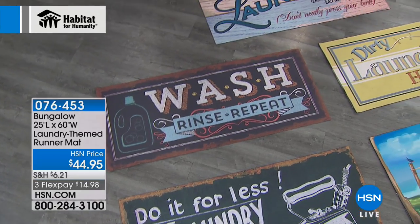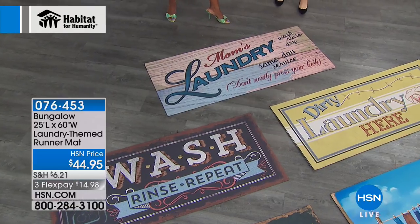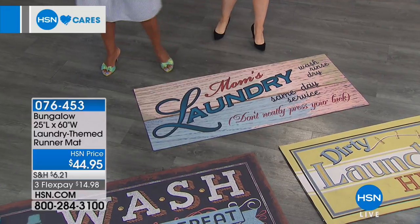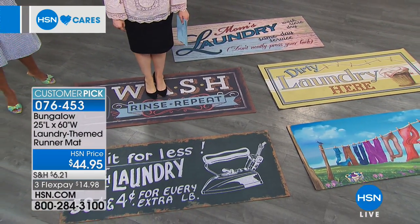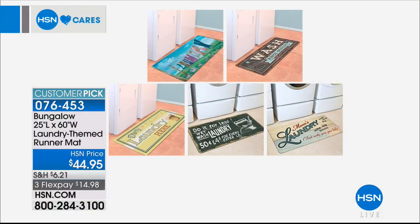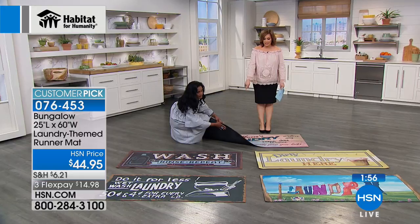Two new ones this year: Mom's Laundry — 'don't press your luck' — and a chalkboard fill-in look called Do It For Less. The laundry room can be a dangerous place — it's slippery and wet. This is non-skid with skid resistance backing. At only one-eighth inch thickness, if you want to place it under the washer and dryer, it's long enough to cover the front. A door will swing over it easily. It's got extra comfort for your feet — you might find yourself standing in front of your washer and dryer for a few minutes folding laundry.